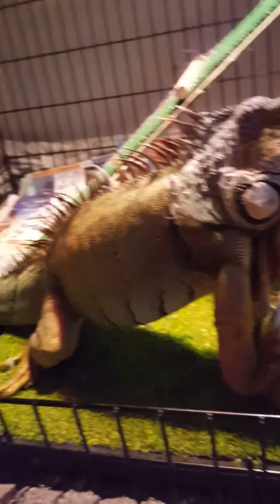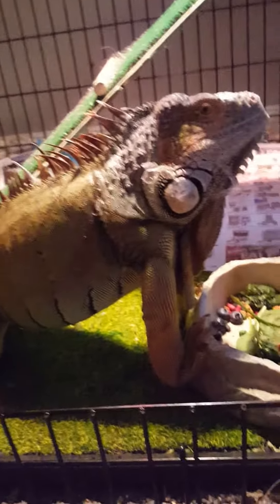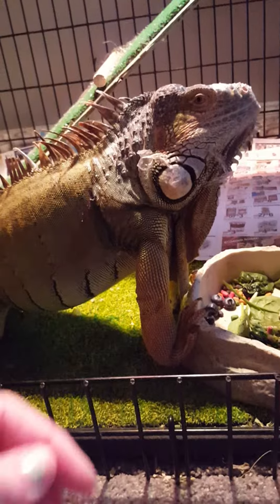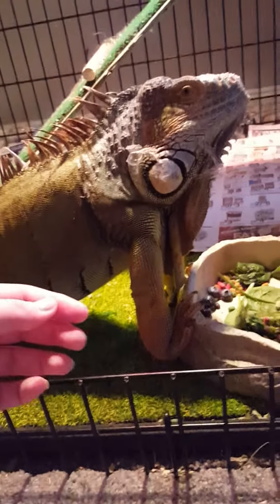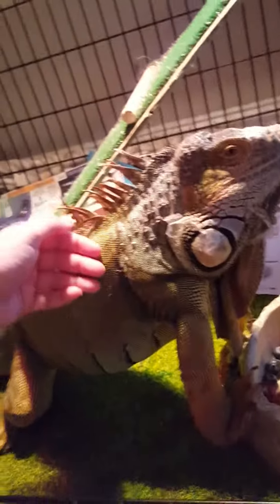Hi everybody! I know it's been a while since I've made an iguana training video. This is the same iguana, Gandalf, as in my first video, and he's huge now — he's about doubled in size.